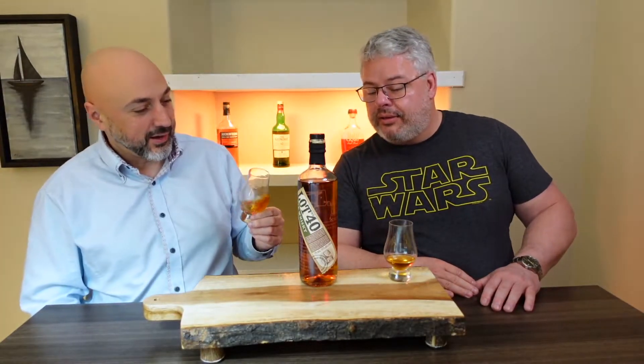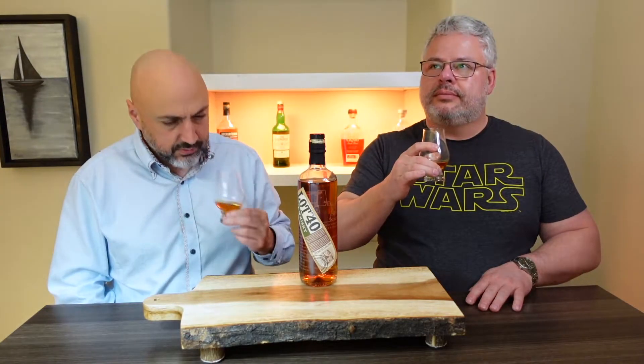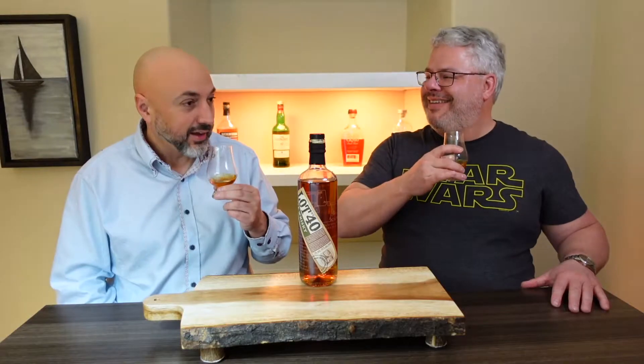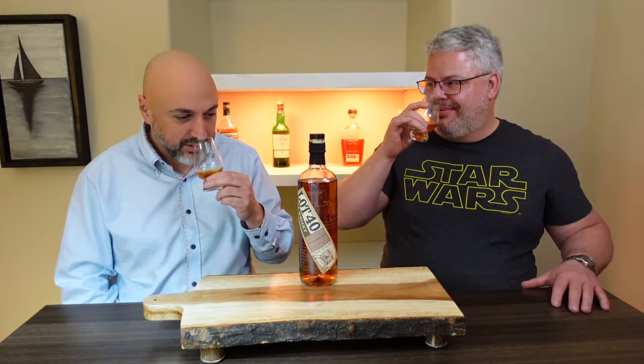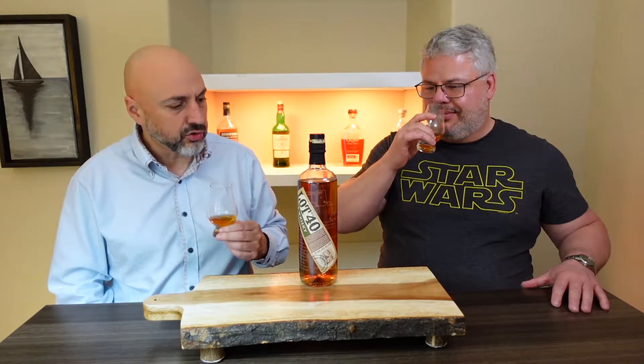It says drink responsibly, and crafted in small batches — though we shouldn't read yet. What do you think of the smell? It smells very different from anything we've smelled before. I'm smelling the rye. But what does it remind you of? It smells stronger than it is — what is this, 43%?